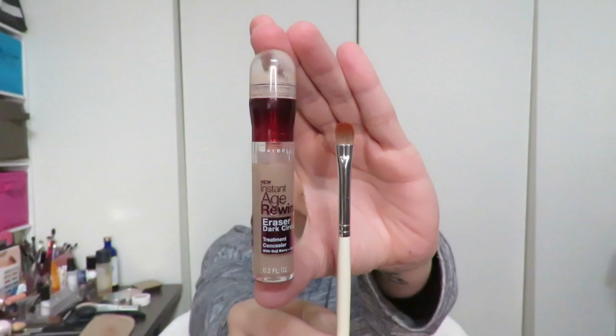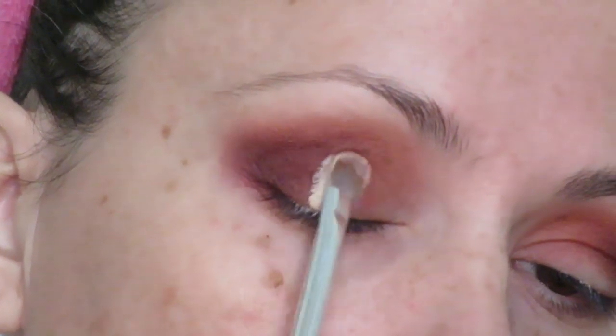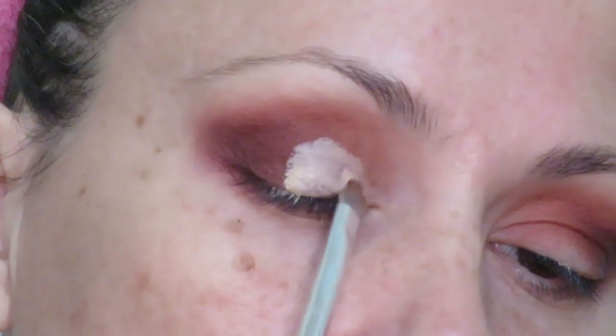Next I'll be attempting a cut crease with Maybelline's Instant Age Rewind in the color 'Light,' putting that on with a Sephora precision shadow brush.